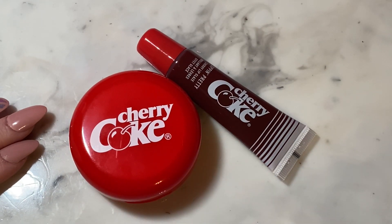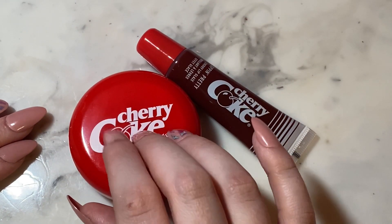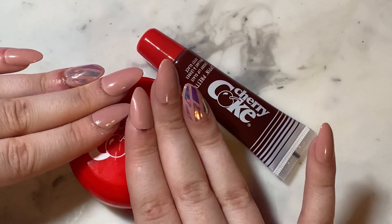That is my review of the Cherry Coke Cheek and Lip Duo. Now I'm gonna move on to the mascara.